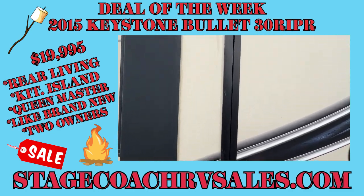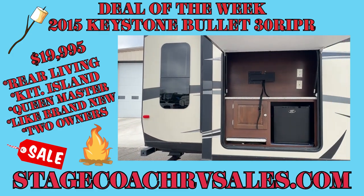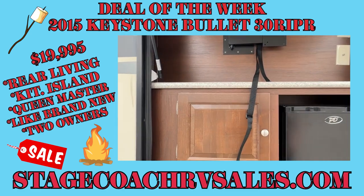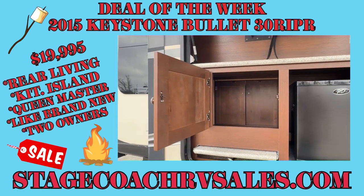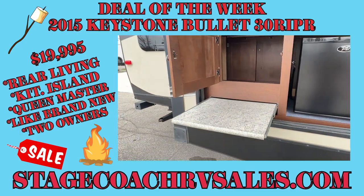Let's open up this outdoor entertainment area. We've got a fridge, space for a TV, a little bit of storage, and a pullout tray — you can set your Blackstone there.